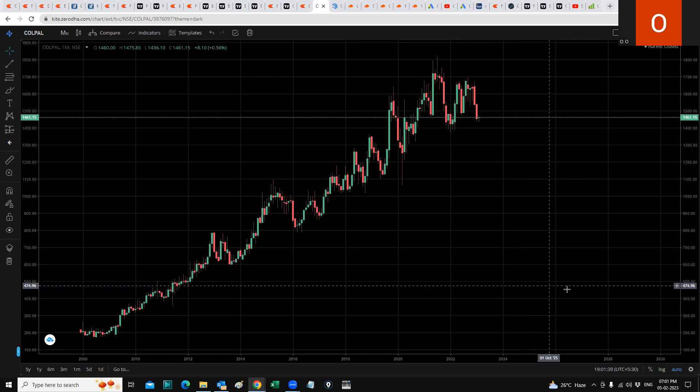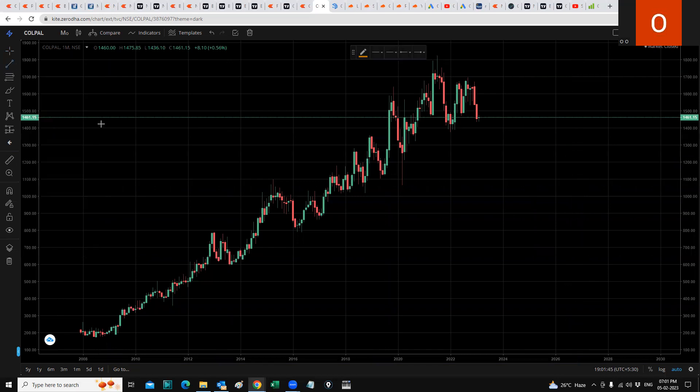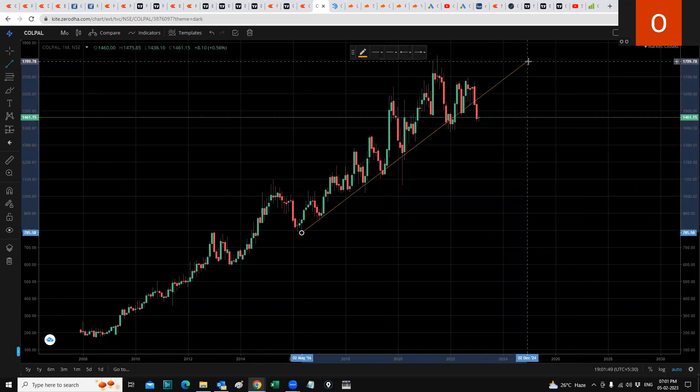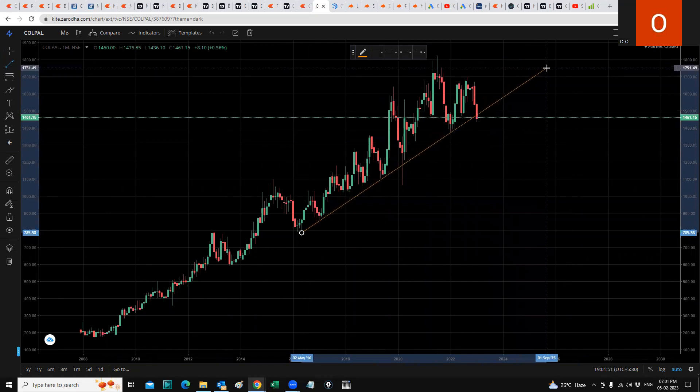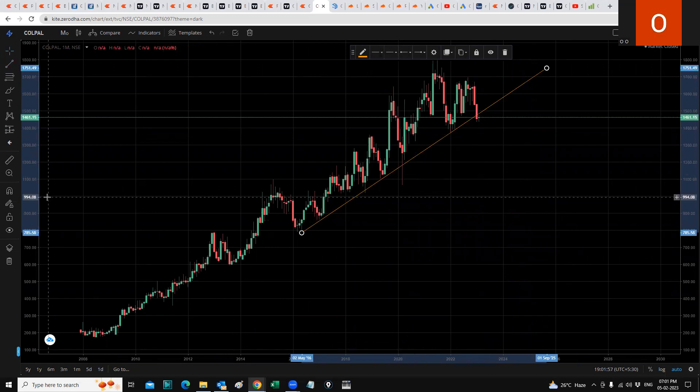As you can see on my screen, I've got the monthly chart of Colgate Palmolive open. The first thing I would draw is a trend line, because I think the trend line is going to break. And as you can see, it has broken out of this trend line.